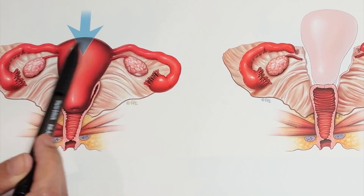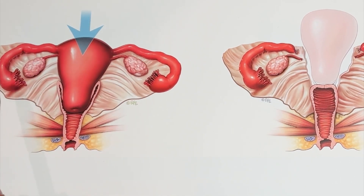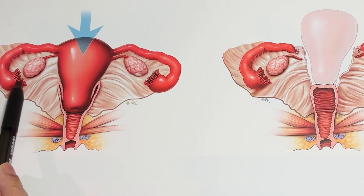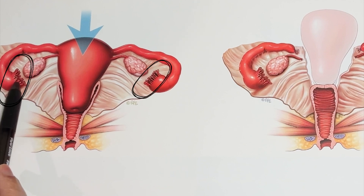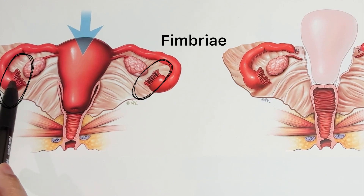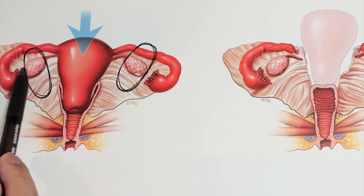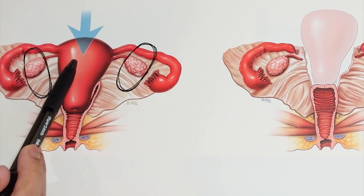Rising from the uterus on both sides are tubular structures known as the fallopian tubes. The distal portion of the fallopian tube has these finger-like or flower-like projections known as the fimbria. The fimbria is important because it helps guide the egg released by the ovaries into the fallopian tube and then into the uterus.